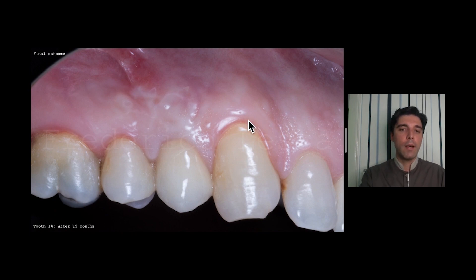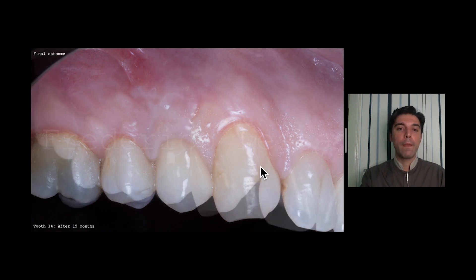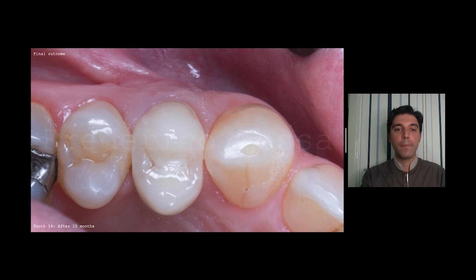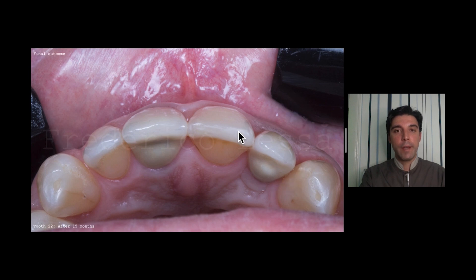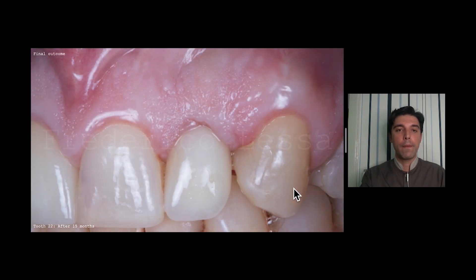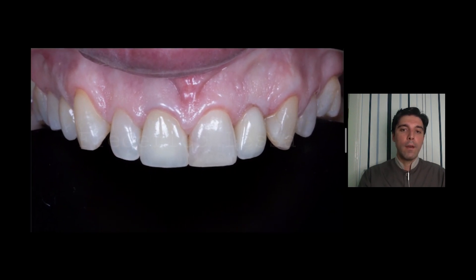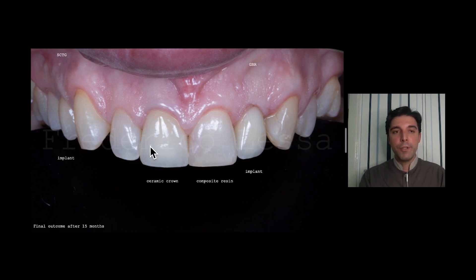This is the final outcome after 15 months. This is the first premolar where we did a connective tissue graft — look at the mesial papilla. Another view after 15 months, an occlusal view, and an occlusal view of the lateral incisor. Before and after 15 months: we did two different procedures — subepithelial connective tissue graft at this area and guided bone regeneration at this area — and both were successful.